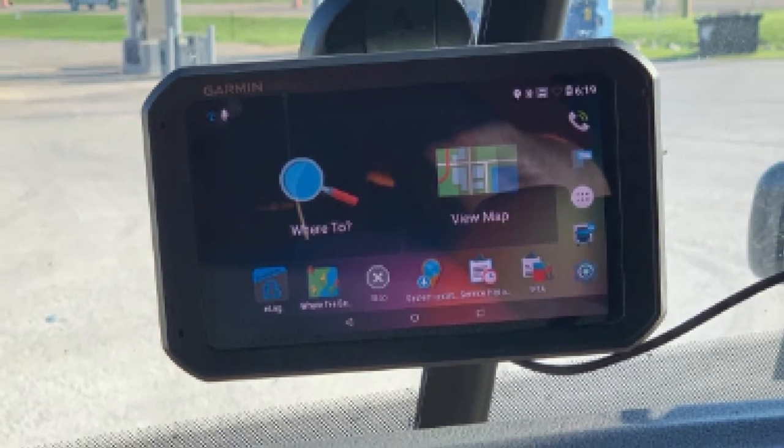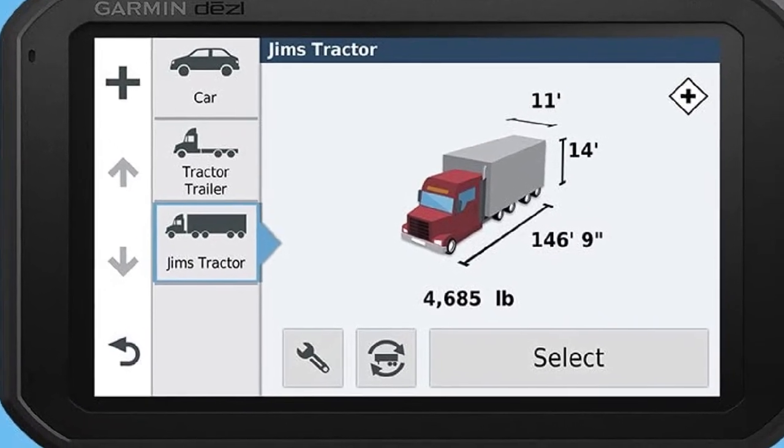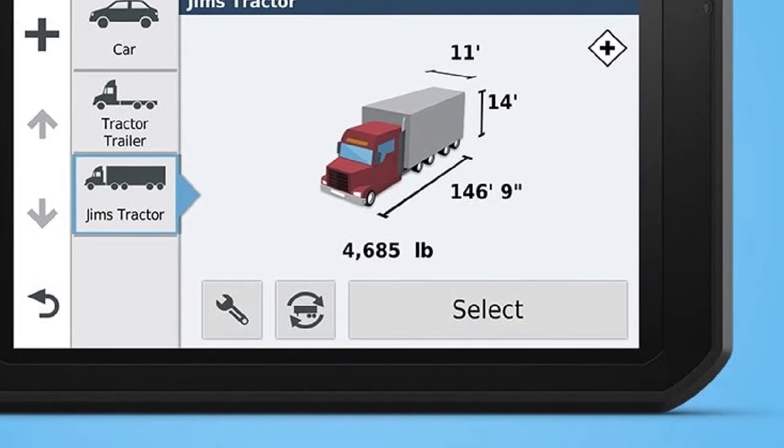Drivers can control these devices with their voices to get updates while still driving. The Smartphone Link app is also essential in providing smart notification alerts and updates to your smartphone device.